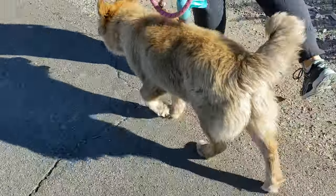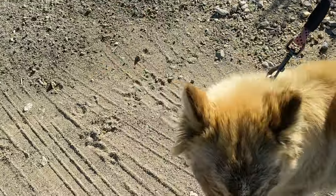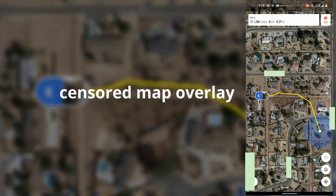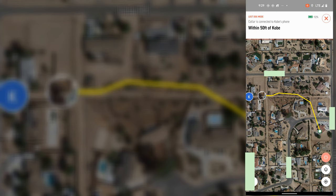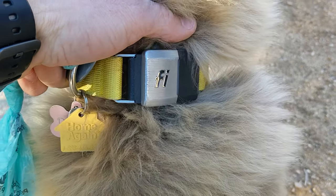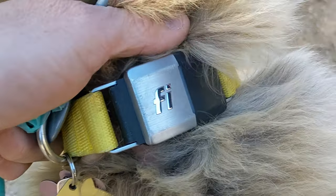We've had the collar on her for over a month and she's not complaining about it. We've taken River on this walk to demonstrate loss mode. Here you can see the yellow line, which perfectly shows where we've walked her so far. Now let's push on activate loss mode — there you go, that kicks it in. This is what will chew up most of the battery life — it's something temporary when the dog is lost. At night, it flashes red when your dog is lost.